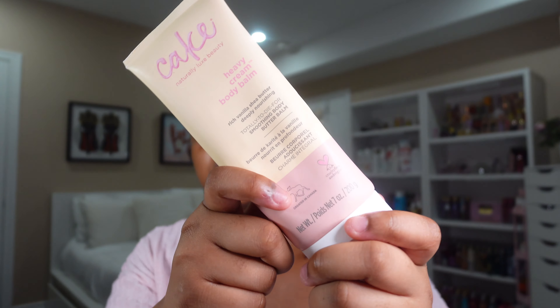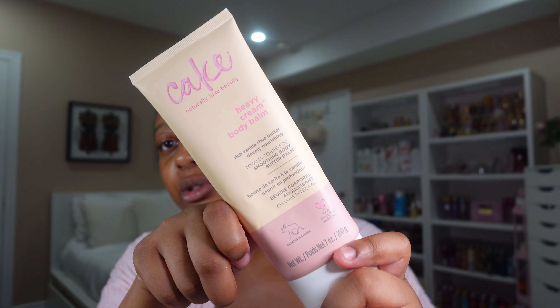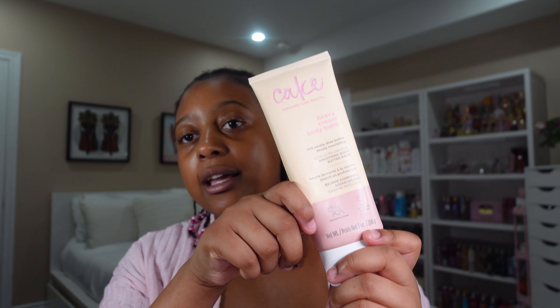Then we have Cake's Rich Vanilla and Shea Butter Body Balm. This fragrance just smells like straight up vanilla buttercream. I absolutely love it — it definitely gives off birthday cake vibes. And the texture is thick, so it is perfect for the fall and winter time.